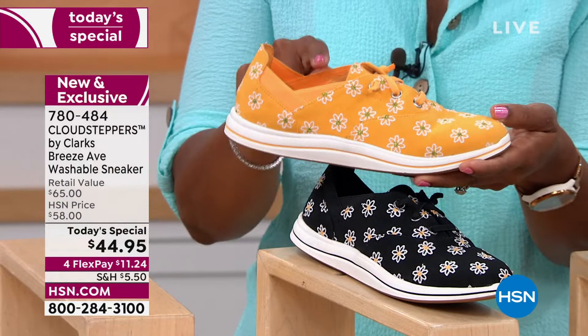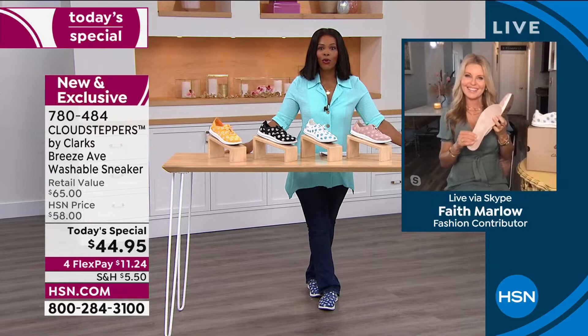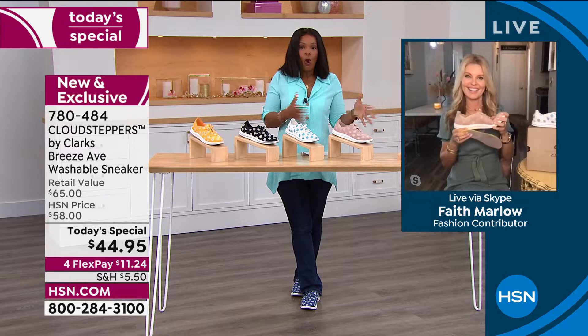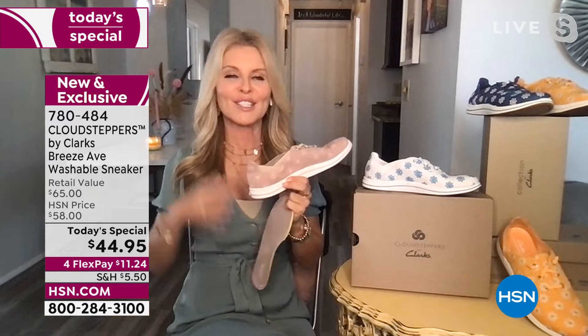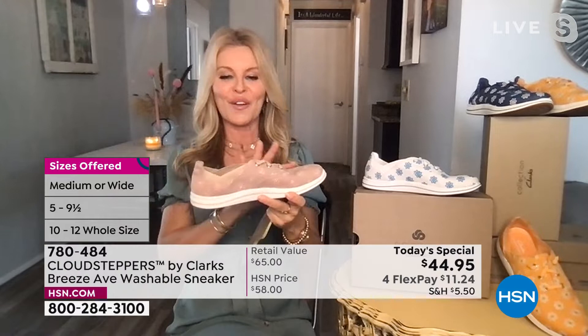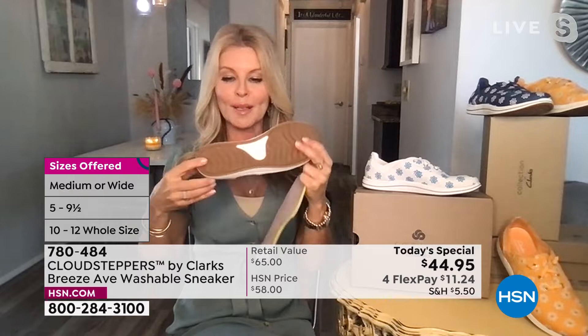We launched these last night at midnight, thousands have been ordered, and people like that customer are getting multiples. Treat yourself — it's almost Mother's Day. We've had a hard couple of years and it's finally lifting and feeling bright. When you're out with your girlfriends they're going to say 'where did you get those shoes?' Have your comfort, have your fun, have your fashion.